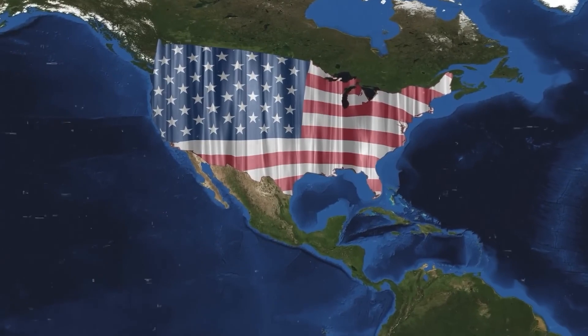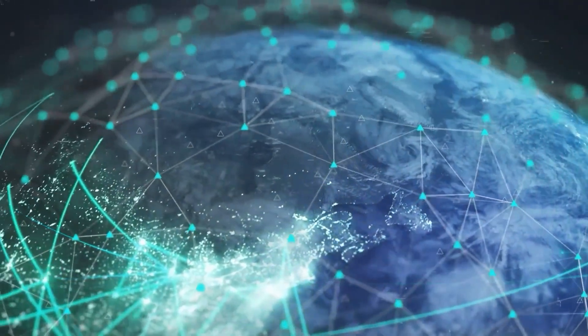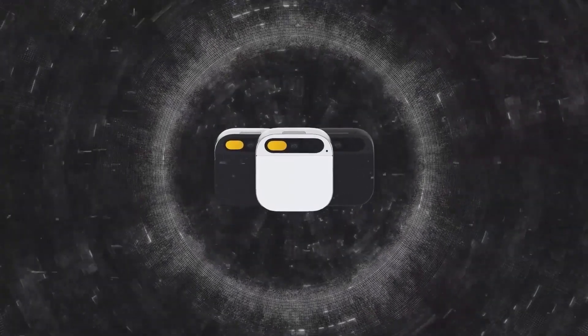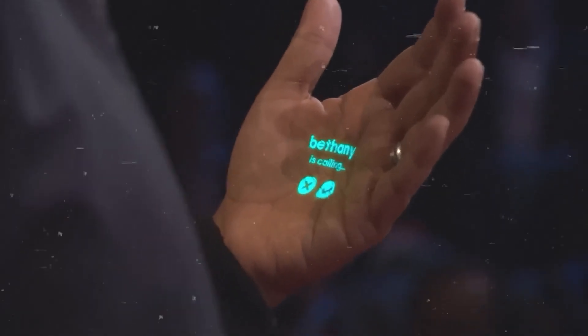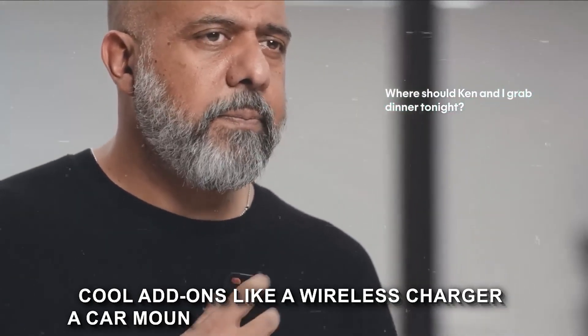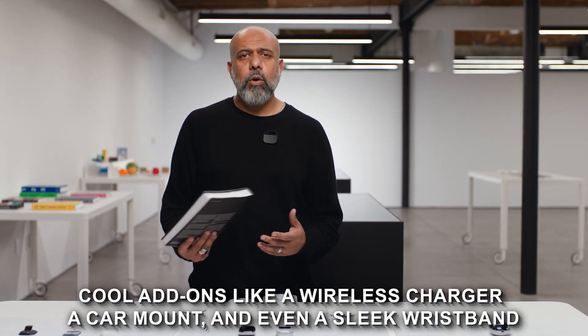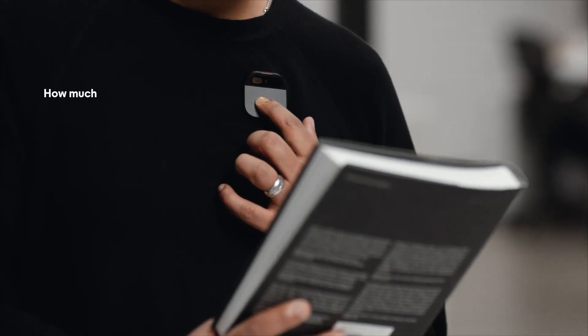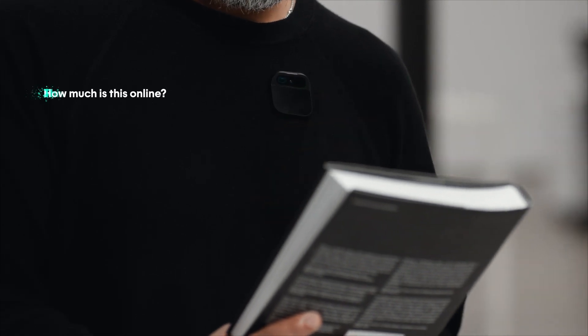Right now it's a USA exclusive, but the company has big dreams and is eyeing other markets down the road. As with all technology, the Humane AI pin is not without its downsides. Sometimes it struggles to catch your voice or nail those hand movements, and the laser display can be a bit fuzzy or shaky. The AI, based on GPT-4, might also throw some curveballs, giving you information that's a bit off or even inaccurate.